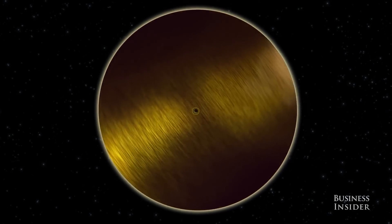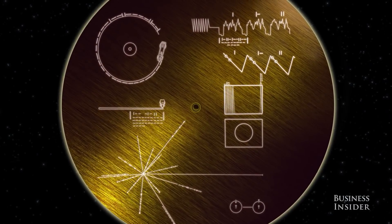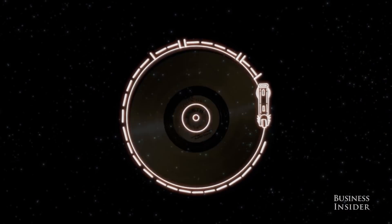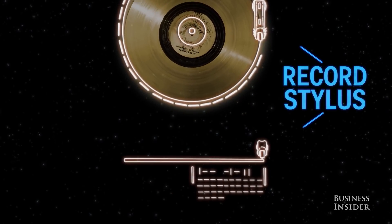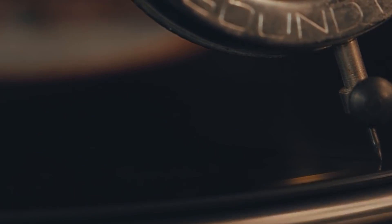In case any aliens come across Voyager 2, they'll find the Golden Record on the surface of the space probe. An aluminum case holds the record, and etched onto the case are instructions on how to decode the message in the form of symbols. If aliens manage to crack the code, they'll catch a glimpse of what humanity is all about — our culture, ways of life, even our mathematics and physics. Why an LP record? In 1977, more advanced data storage systems weren't invented yet, so Carl Sagan and his team chose an LP as a storage medium.